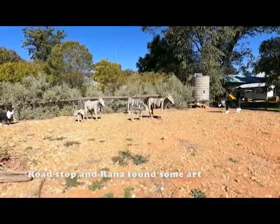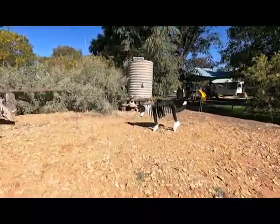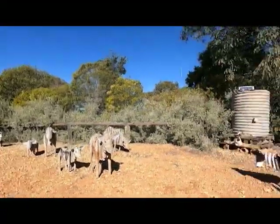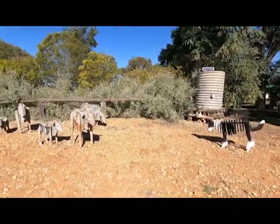Stopped for a toilet stop at Morven — how cute is this? How long are these dogs? They're going to get the run around — so cool.